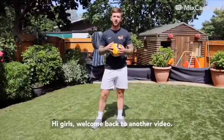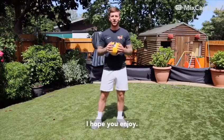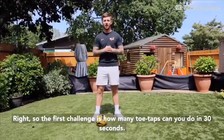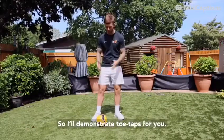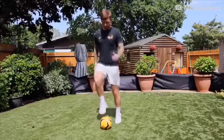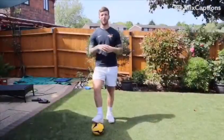Hi girls, welcome back to another video. This week I'm going to be setting you some challenges that you can have a go at. I hope you enjoy! The first challenge is: how many toe taps can you do in 30 seconds? I'll demonstrate toe taps for you — have a go at that one for me.